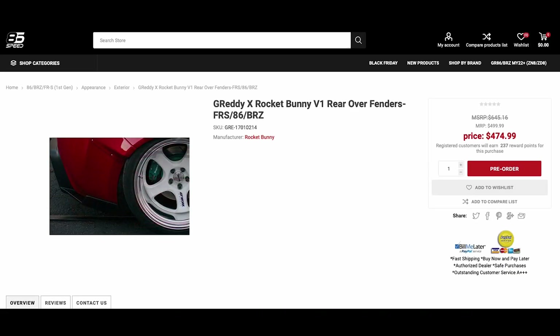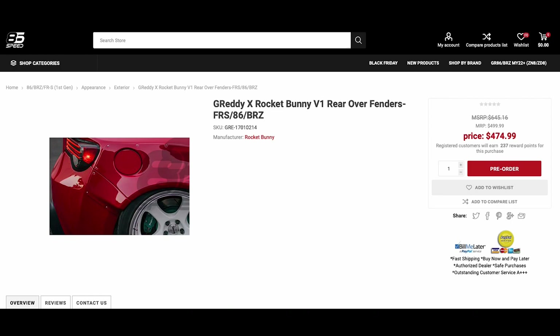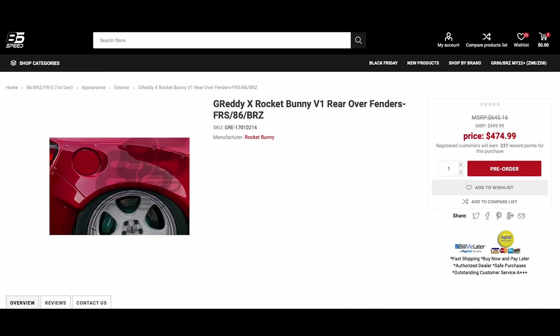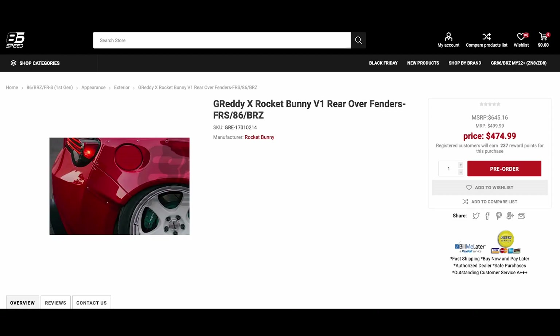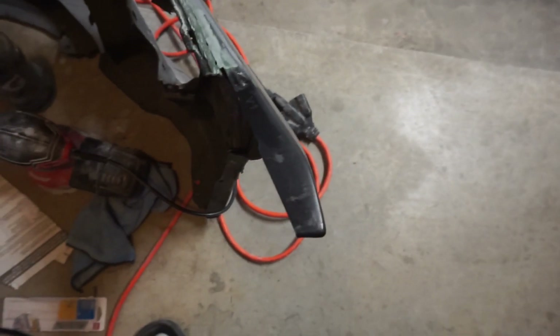Just so you guys know, the rear fenders are two pieces — from the bumper to the over fender. Rocket bunny actually changed that to get rid of the bumper flapping around in the wind. If you plan on molding your kit, you have to mold your bumper to your fender or it won't look good. The new fenders are actually one piece — that seam is completely gone. It looks way better. If you're just bolting it on it doesn't really matter, your bumper won't be flapping in the wind.